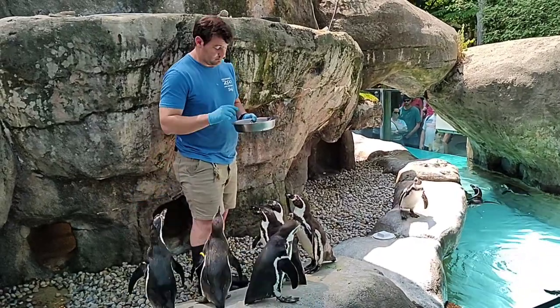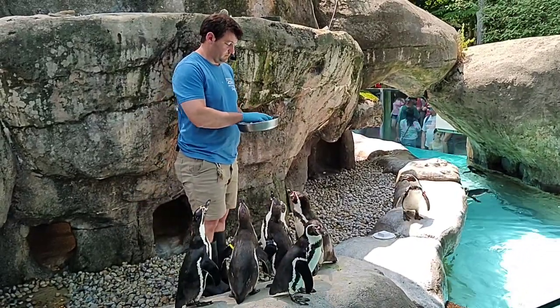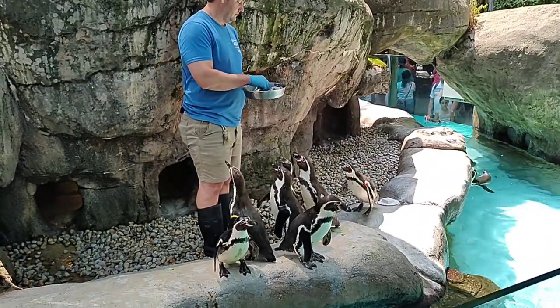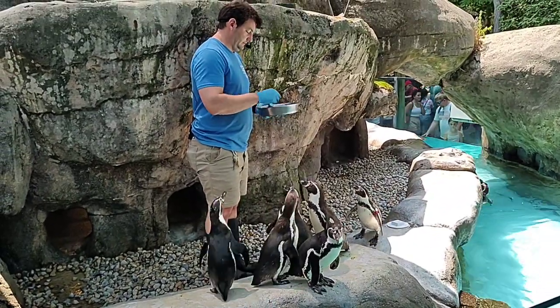...fundraisers for conservation. One of them, such as SANCCOB — S-A-N-C-C-O-B — which helps the African penguins and other coastal birds.